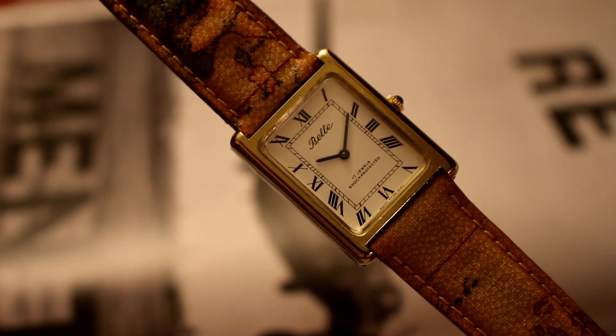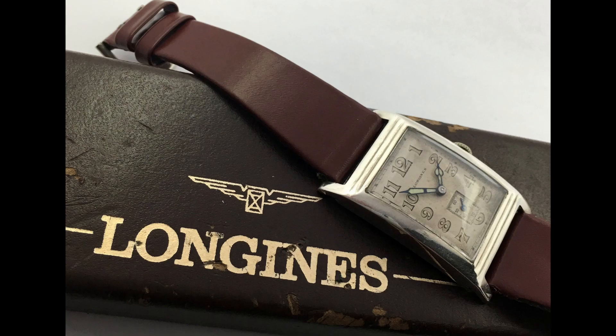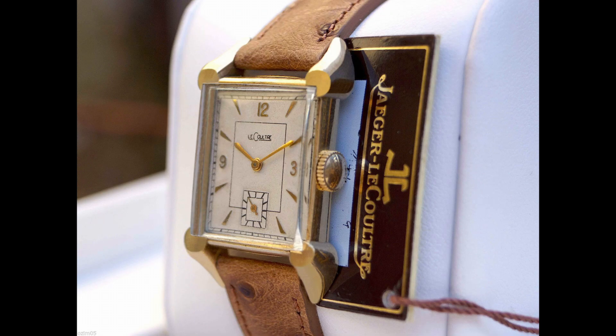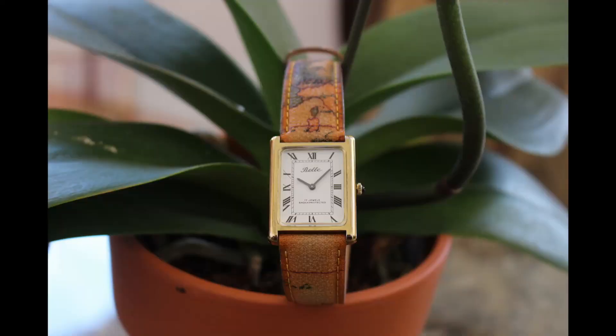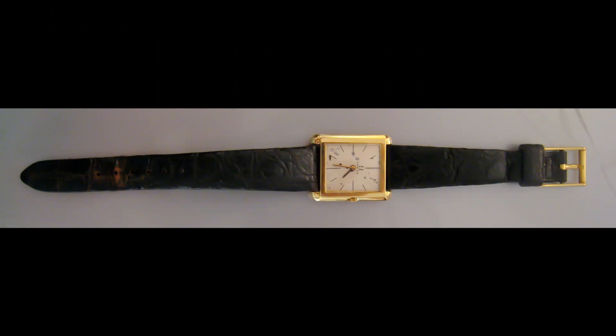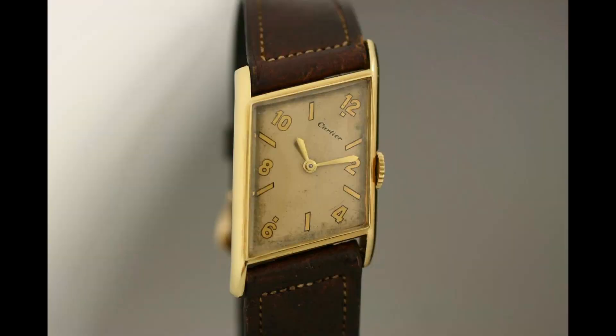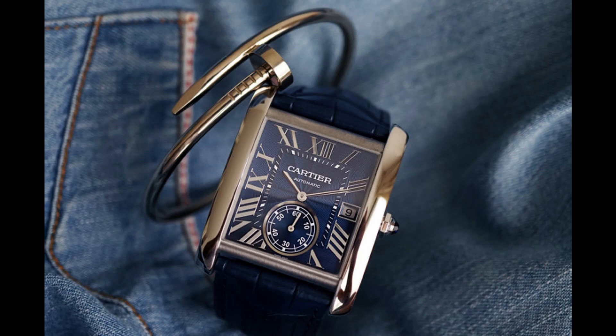Like the Bell watch, there were many brands that created their own version of the tank watch, such as Hamilton and others. Regardless of which manufacturer makes your watch — whether it be Cartier or the tank worn by John F. Kennedy — it's one of the most iconic dress watches ever made, and stays away from trends that eventually fade. It should remain sophisticated and elegant as the decades pass.